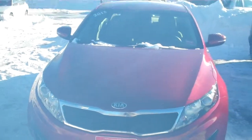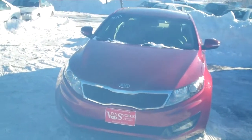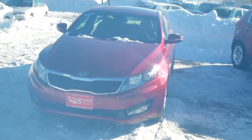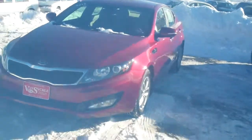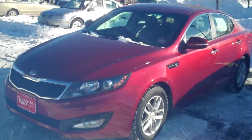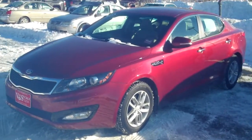This is a 2013 Kia Optima — nice red color, got the fog lights. This one has the remainder of the five-year, 60,000-mile bumper-to-bumper warranty. You also get the lifetime warranty on the engine.